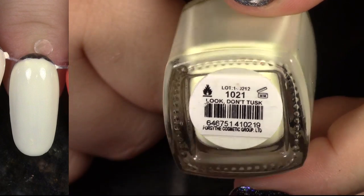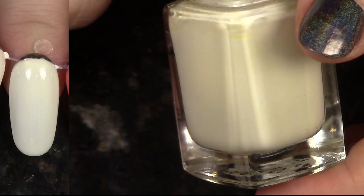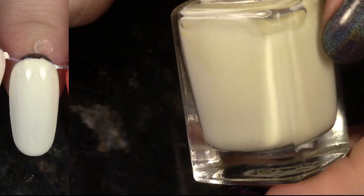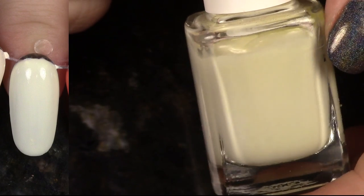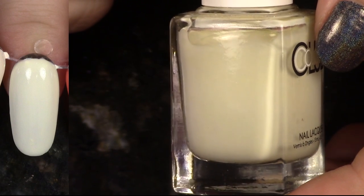Don't Tusk is also from the Safari Garden collection, and it's this beautiful ivory with just a little pinch of buttercup cream yellow. This is great — it's not perfect formula again, but I really like it.